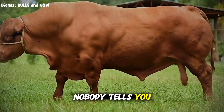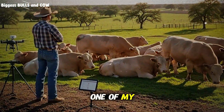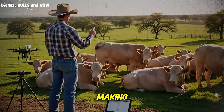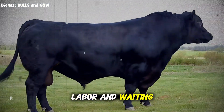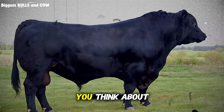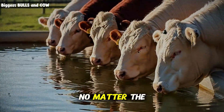And here's what nobody tells you. It's not about spending more money on fancy supplements or expensive genetics. In fact, one of my biggest breakthroughs came from fixing a mistake I didn't even know I was making — a mistake that's costing most cattle producers two full months of feeding, labor, and waiting. Stay with me, because what I'm about to share will completely change the way you think about finishing cattle. And I guarantee at least three of these strategies will work on your operation, no matter the size.